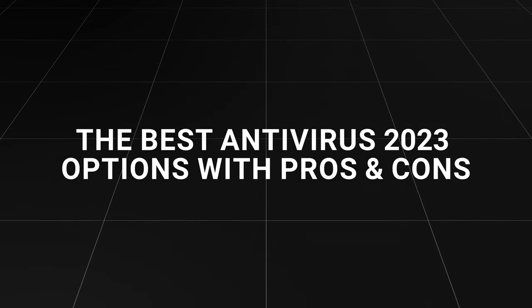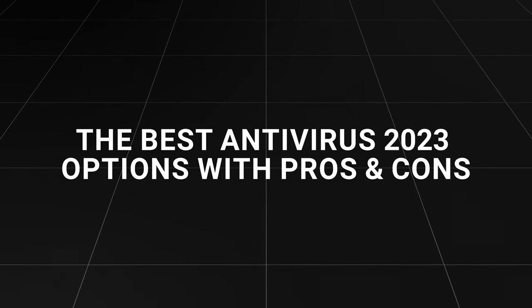I've tested endless providers over the years, and let me tell you, there's actually some dangerous stuff out there — poor detection rates, ad blockers that don't actually block malware, and that's not even half of it. So today I've carefully curated an updated list of the best antivirus 2023 options with pros and cons for each.